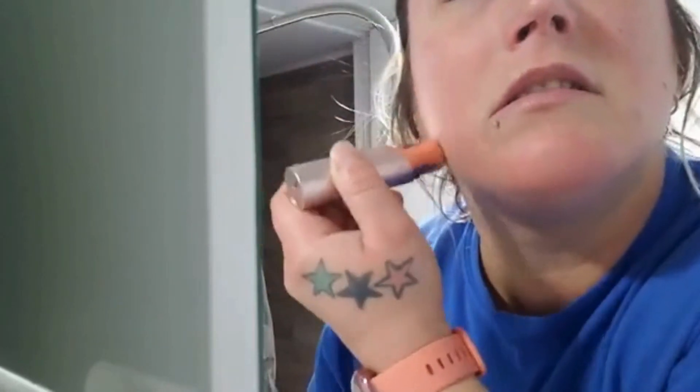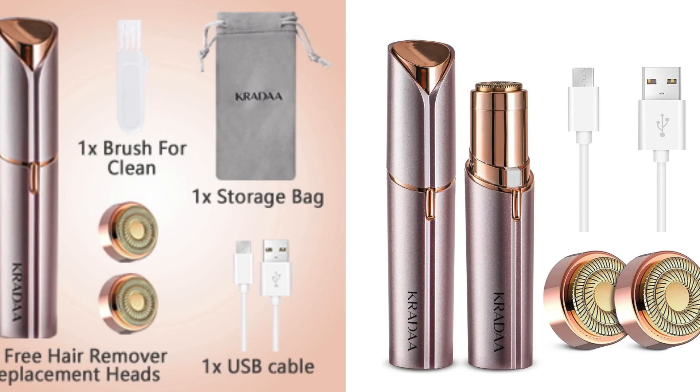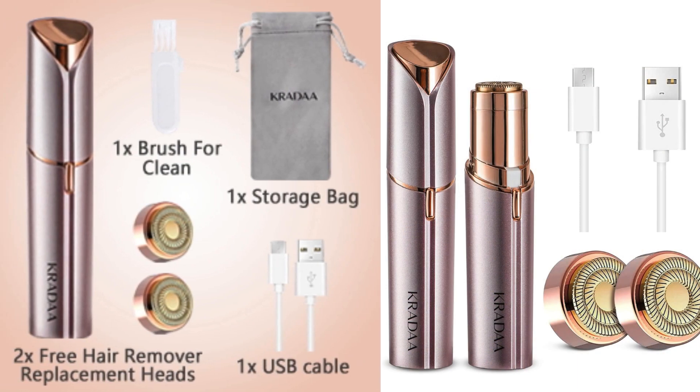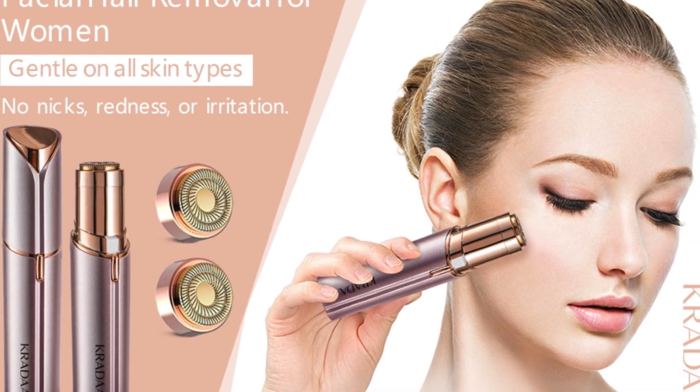The effectiveness of Crada is impressive. With a horizontal cutting head and an advanced two-tiered blade, this device instantly and completely removes hair on fingers, cheeks, chin, upper lip, and arms. The result is quick, effortless hair removal in seconds. Additionally, being USB rechargeable eliminates the frequent need for battery replacement, offering convenience and sustainability.